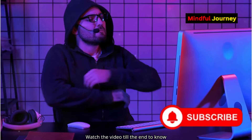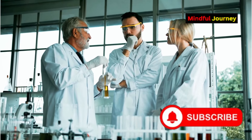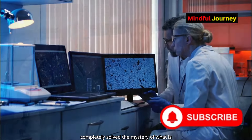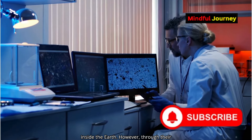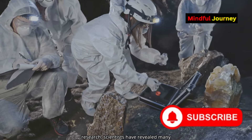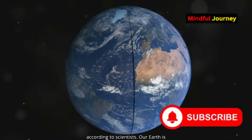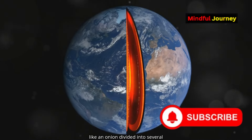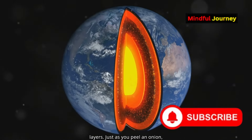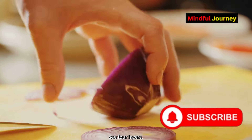Watch the video till the end to know more. Friends, scientists have not yet completely solved the mystery of what is inside the Earth. However, through their research, scientists have revealed many secrets about the Earth's interior. According to scientists, our Earth is like an onion divided into several layers. Just as you peel an onion, if you cut through the Earth, you will see four layers.